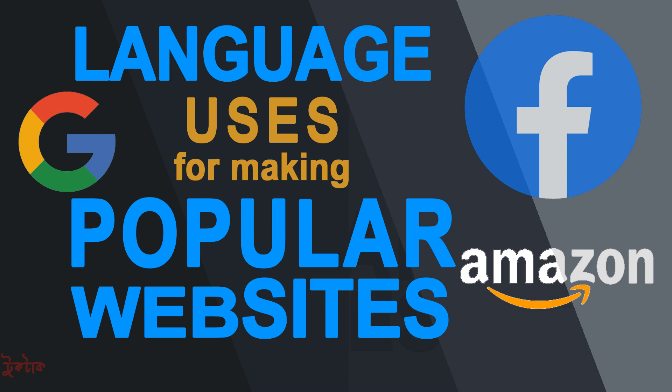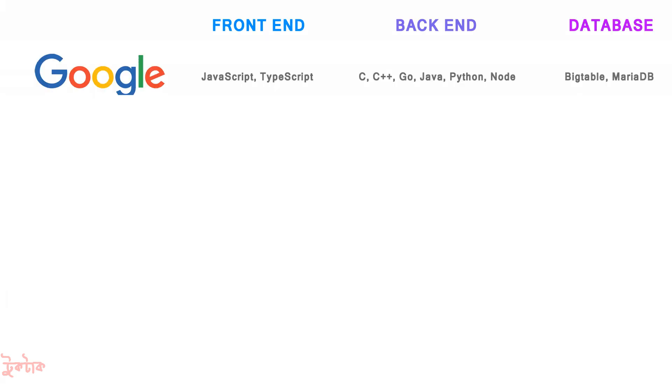Hi everybody, today we will talk about the most popular versions of programming languages. For Google, JavaScript and TypeScript were used for front-end and for back-end, they used C, C++, Java, Python, and Node. For database, Bigtable and MariaDB were used.